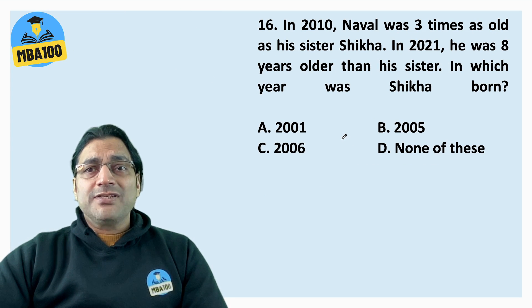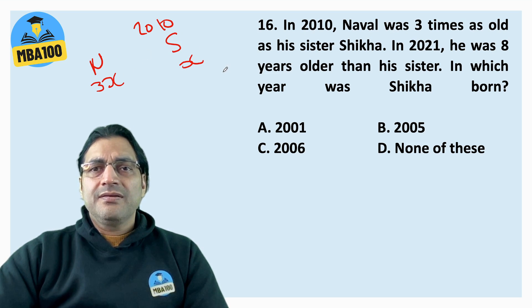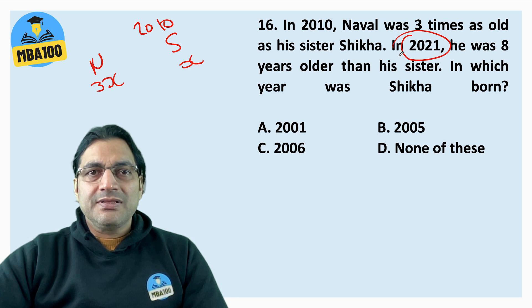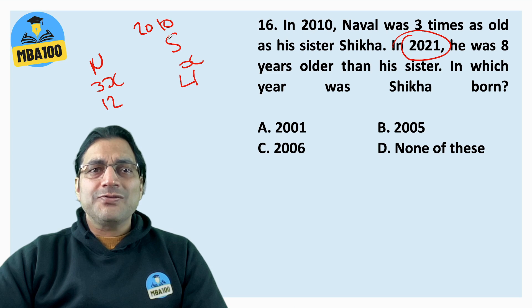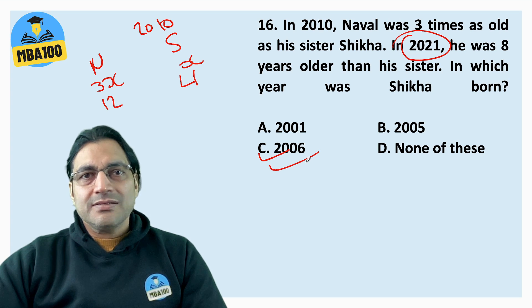Question 16: In 2010, Nawal was three times as old as his sister Shikha. In 2021, he was 8 years older than his sister. The age difference never changes — so in 2010 also, Nawal was 8 years older. If Nawal was 3x and Shikha was x, and the difference is 8, then x equals 4 and 3x equals 12. So in 2010 Shikha was 4, meaning she was born in 2006. The answer is C.